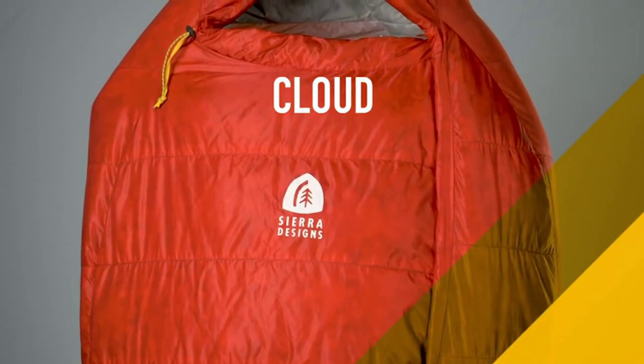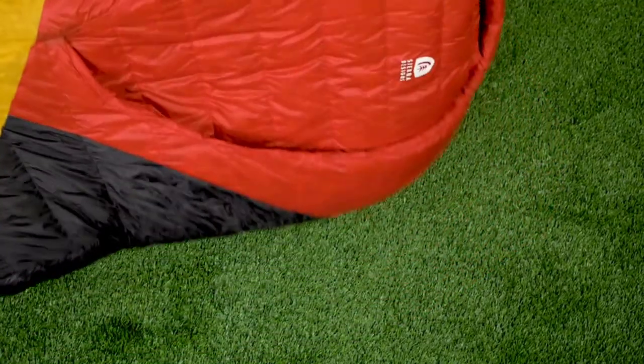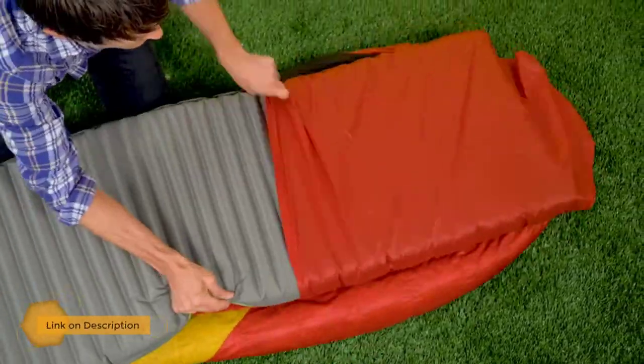Sierra Designs Cloud 20-Degree Sleeping Bag. This no-zip gear is a game changer for those who cannot bother zipping up or down their sleeping bag while still wanting to remain warm. The 800-fill down combined with 15-denier nylon ripstop provides you with the coziest hiking tool available.